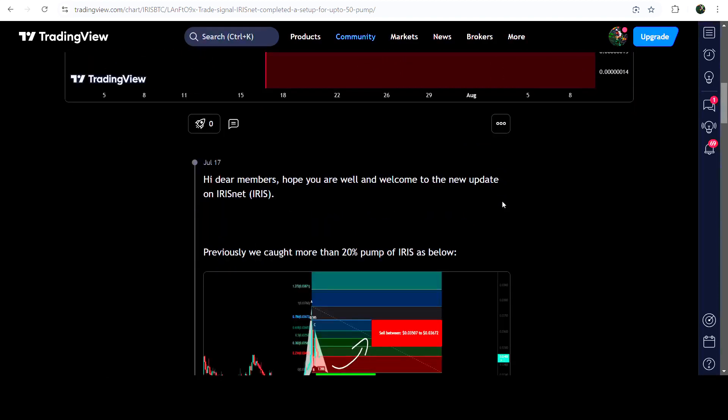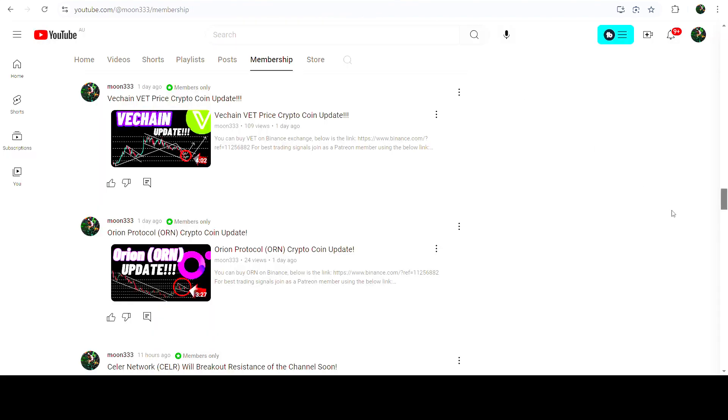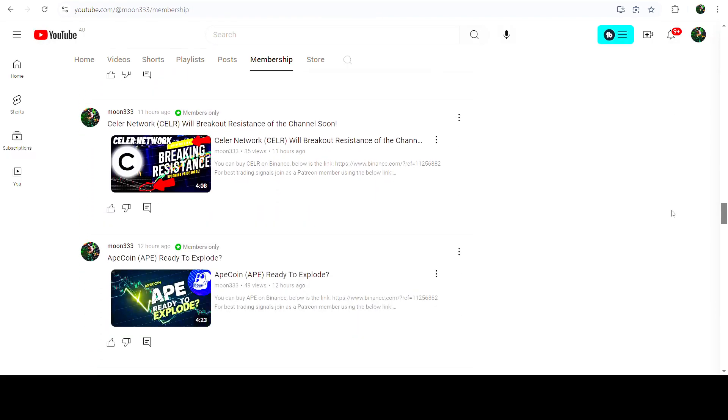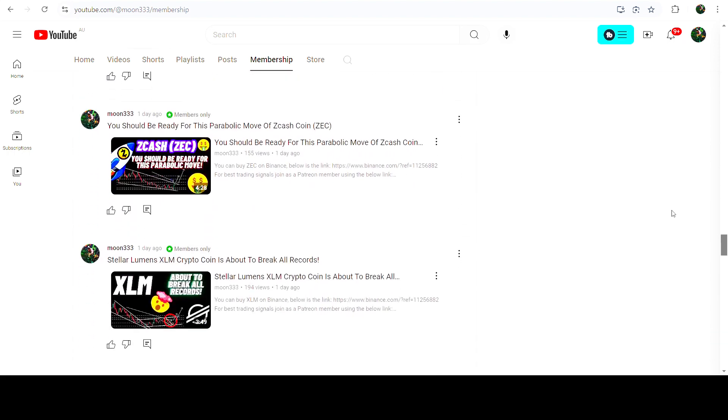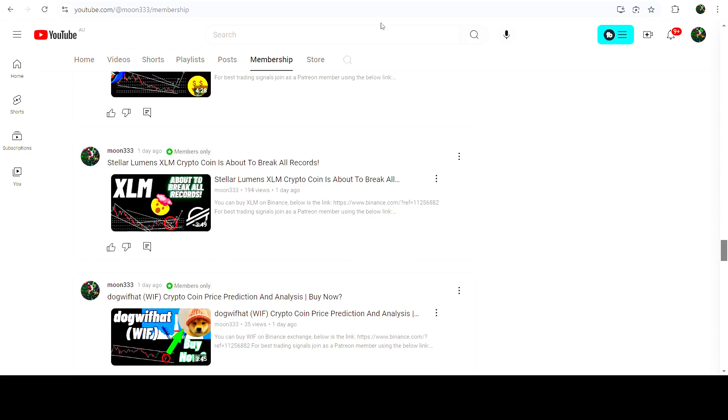If you would like to catch such pumps before they happen, you can join me and support me as a YouTube member or as a Patreon member, because there I'm sharing such trading signals for you. You can find the link to join me there in the video description. Let me now take you to the live chart of IRIS Network.